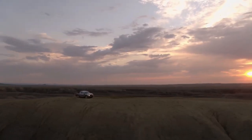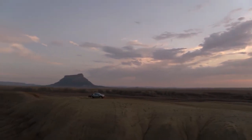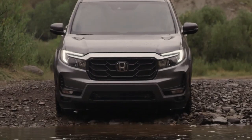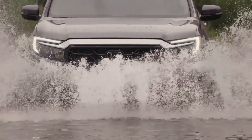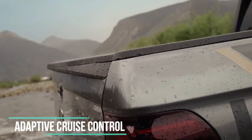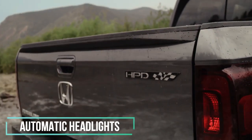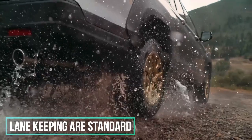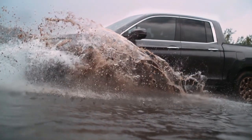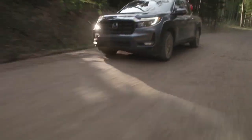As with some other trucks in this collection, child seat anchors proved challenging to find and access, and the IIHS gave the truck an acceptable grade because of it. Automatic emergency braking, adaptive cruise control, automatic headlights, and lane keeping are standard on the 2023 Ridgeline. Automatic high beams are offered on the pickup's top two trim levels.